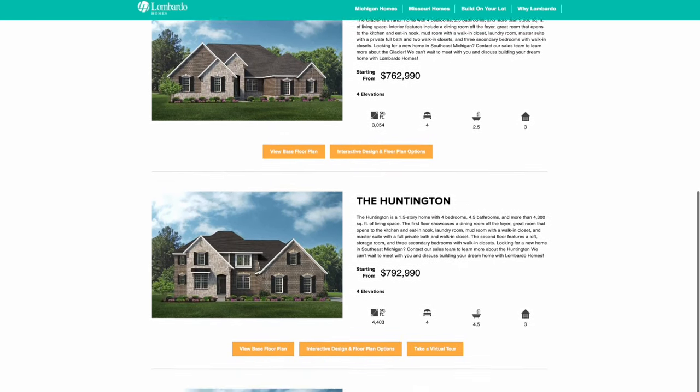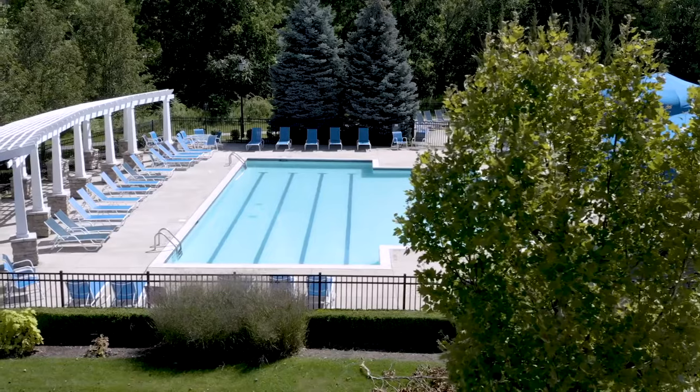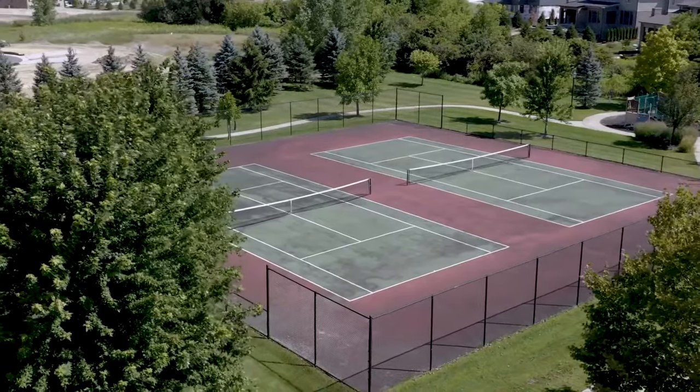Homes in Oakland Hunt start at about $700,000 and go up into the millions. One of the things I love about this community is you have a clubhouse, a pool, a playground for kids, and six miles of walking trails. There are also tennis courts — and they may be converting them into pickleball courts. I haven't tried pickleball yet, but I hear it's taking over all the tennis courts and some people absolutely love it.